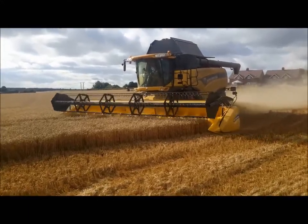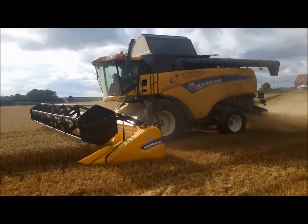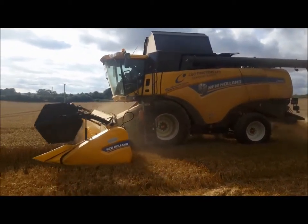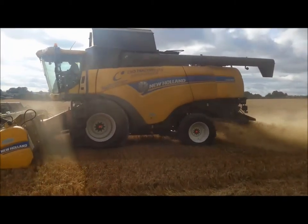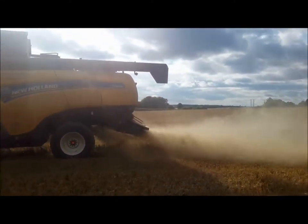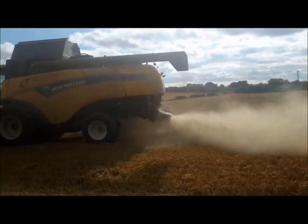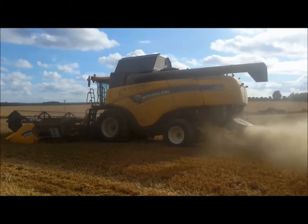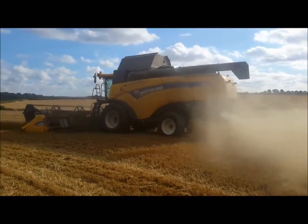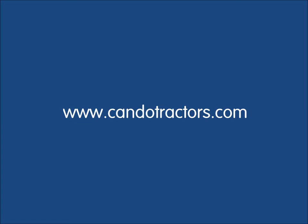Mr. Ireland currently runs an 8060 CX combine with a 24-foot header, and expressed his thoughts that we could demonstrate for him, which we're delighted to do. He's cut now probably 50 acres with this machine and has very much enjoyed the experience. This current crop of cordial, as you can see, is cutting, chopping and spreading — getting an even spread, a clean tidy job. The combine, clearly a wheeled combine as opposed to track, is doing a very, very good job.